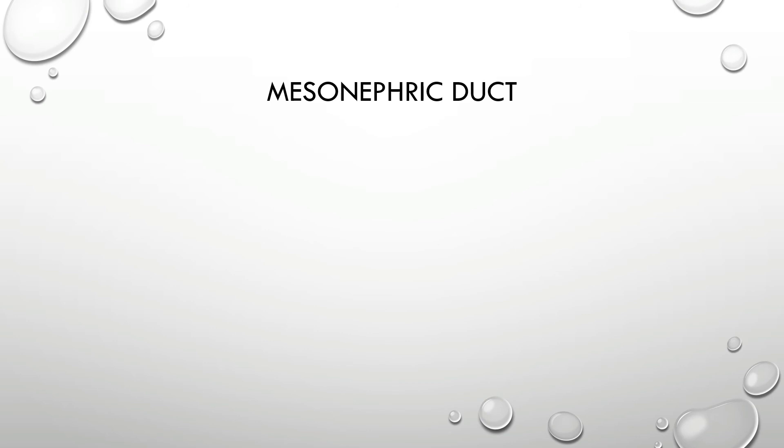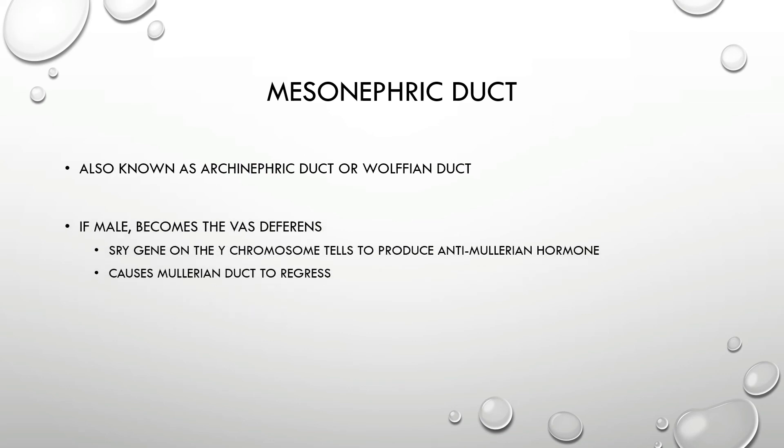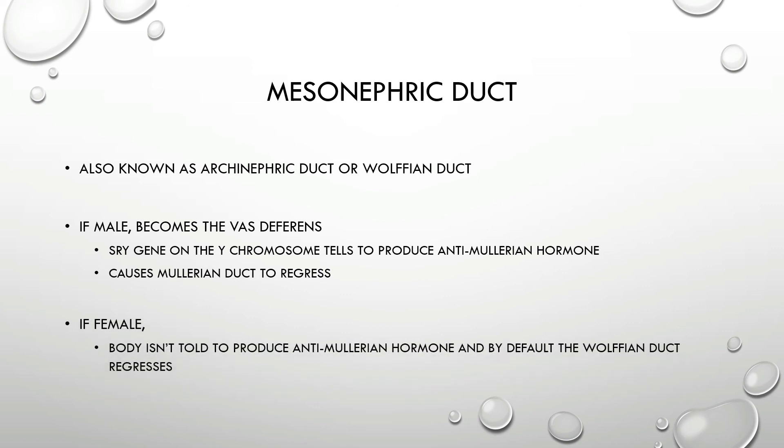The mesonephric duct is the second developmental duct, also known as the archinephric duct or the Wolffian duct. In males, the mesonephric duct becomes the vas deferens — this is due to the presence of an SRY gene on the Y chromosome that tells the body to produce anti-Müllerian hormone. In the presence of anti-Müllerian hormone, the Müllerian duct regresses and the mesonephric duct develops into the vas deferens. In females, because the SRY gene does not exist — females do not have a Y chromosome — the body is not told to produce anti-Müllerian hormone, so by default the Wolffian duct regresses. You can also see remnants of the Wolffian ducts in the mud puppy — you just have to move the kidney away from the dorsal aorta and vein. And that is it for the mud puppy urogenital system.